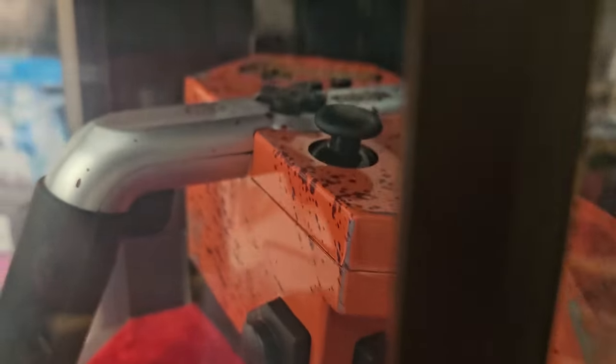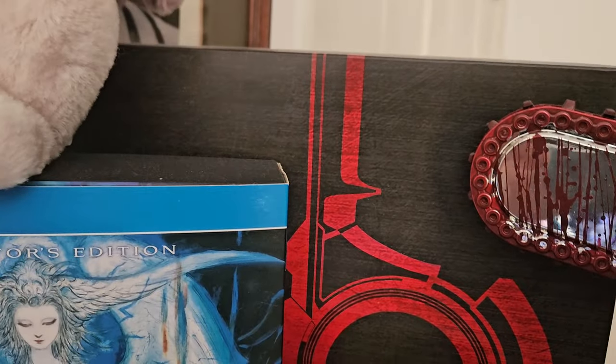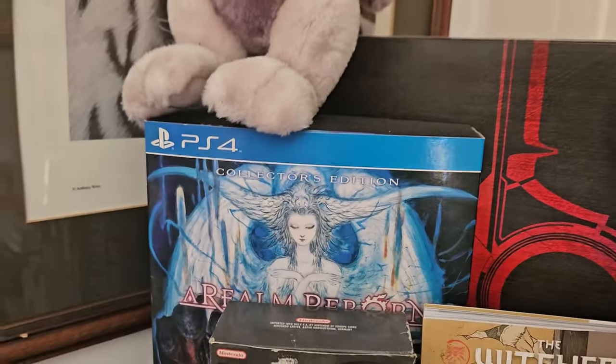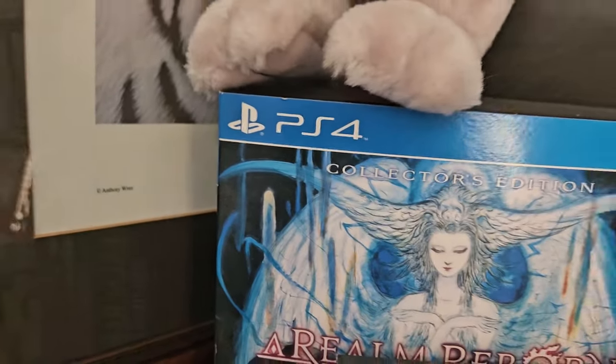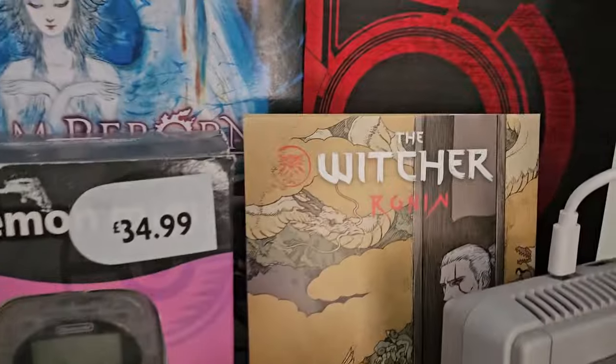We have my Resident Evil 4 controller, which is a chainsaw — something that looks nice. Got the Collector's Edition of something in the background — I can't remember what it is, I'll remember later. Final Fantasy 14 for the PS4. My Pokemon Mini. The Witcher.